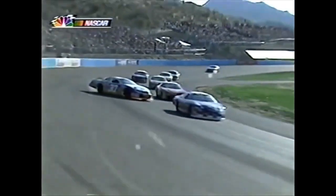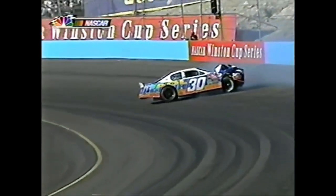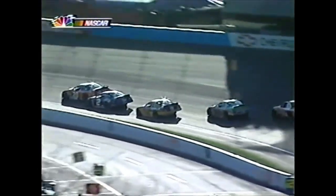He just got loose on the outside - car just broke loose. He and Todd Bodine might have made contact just before they got into the corner. Rusty gets into the back of the 20 car, then the 22 car - Scott Wimmer gets in the back of Rusty. Kevin Harvick's got no place to go, Bobby Labonte has no place to go.